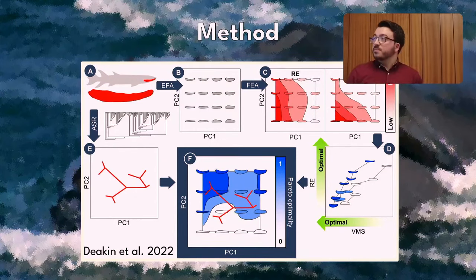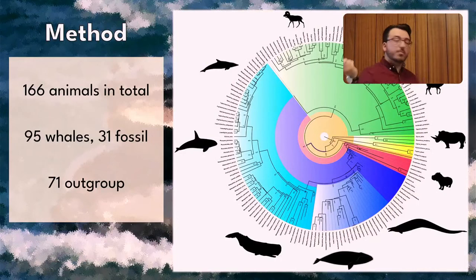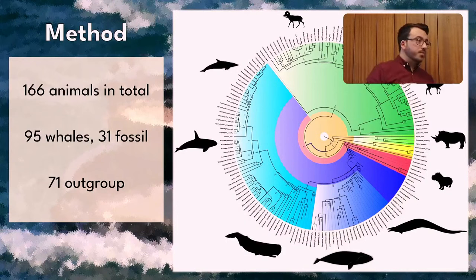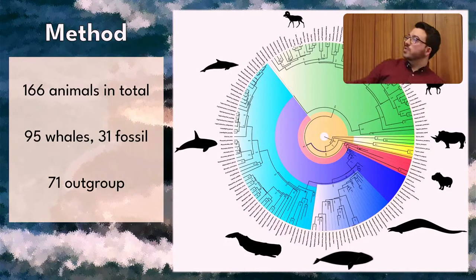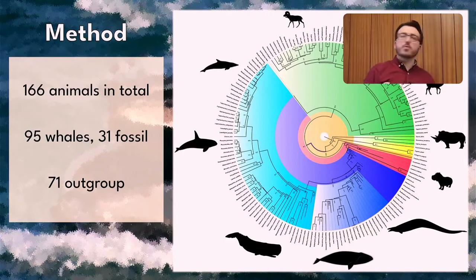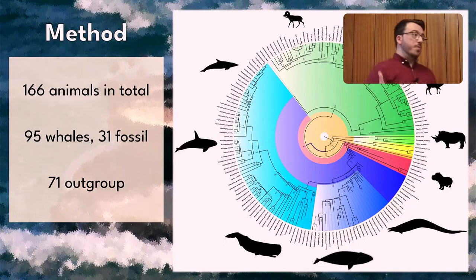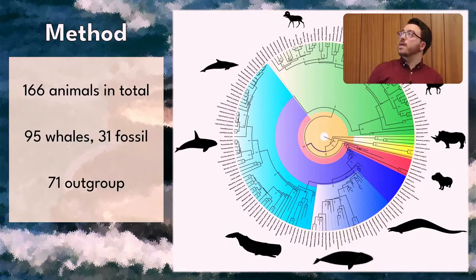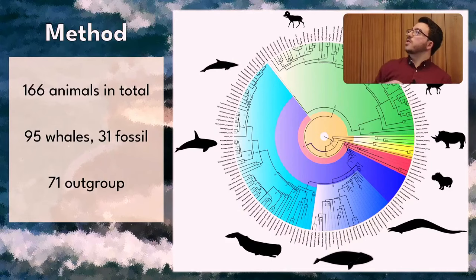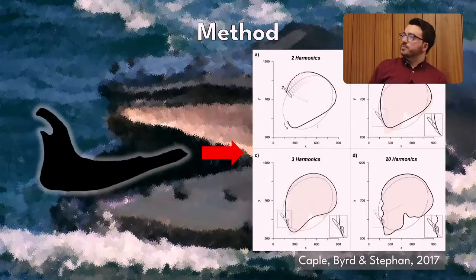I got a sample of 166 animals in total: 95 of which were whales and 34 of those were fossil whales — that's the section shown in blue. I also included an outgroup of 71 animals to show the direction of change, so I could trace the evolution from the common ancestor and also check that it was a directional change and not just two groups evolving in different directions.